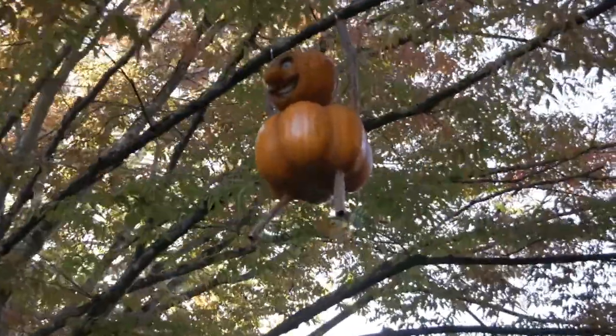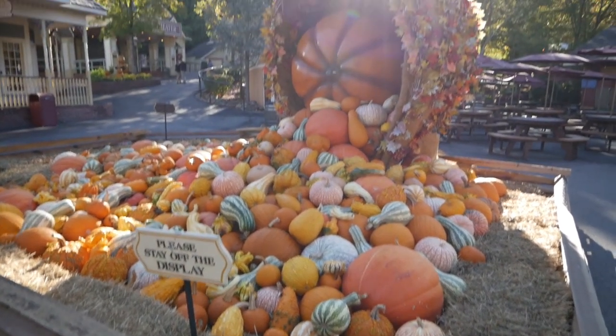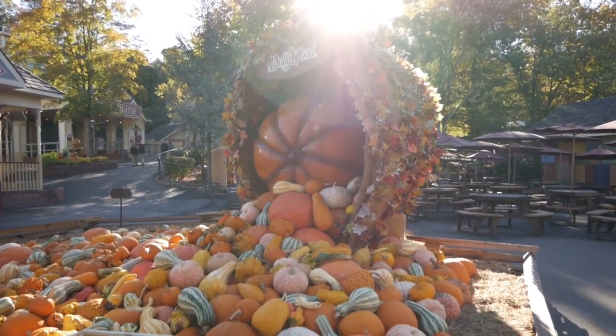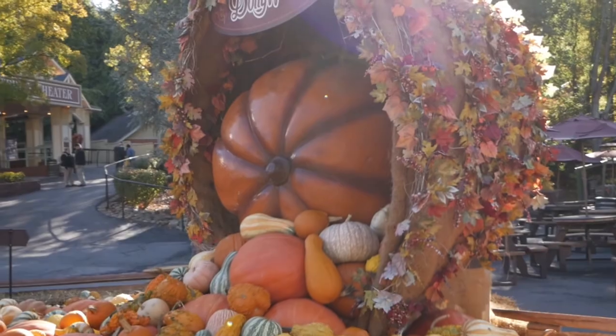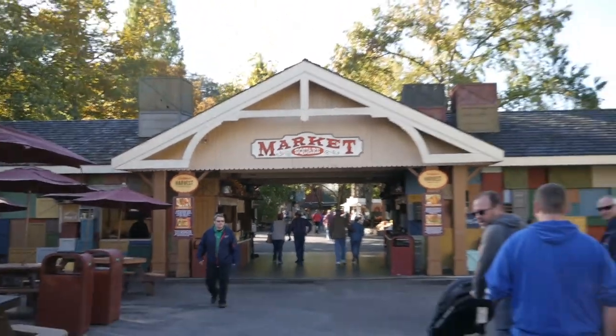Holy moly, look up — these guys are crazy! I'm having so much fun. Check out all these pumpkin things, it's really cool. It's a giant cornucopia with a giant pumpkin inside. I think we're gonna go to Market Square — actually, we're gonna go to Lightning Rod, which is apparently this way. It's supposed to be pretty intense.